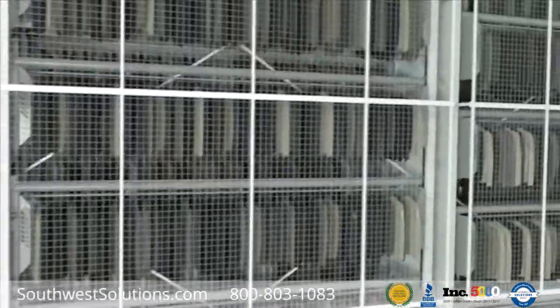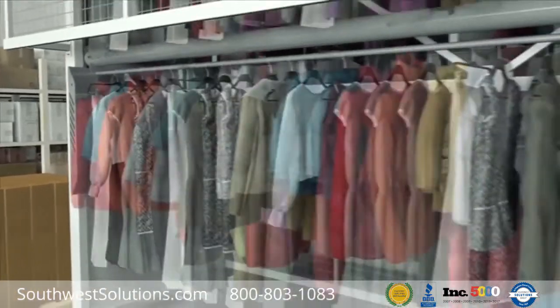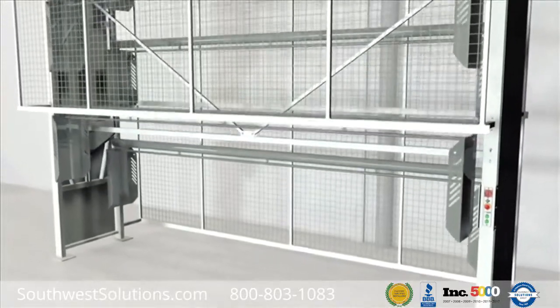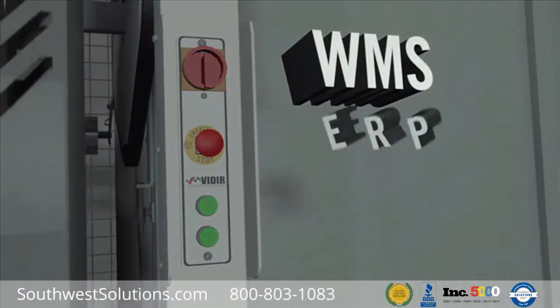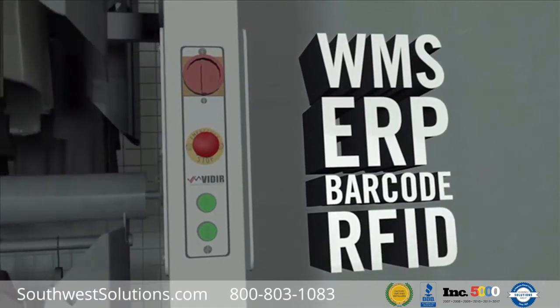Automated vertical solutions are ideal for garments that are expensive and bulky and require a hanging solution. Garment carousels can be semi or fully automated. A fully automated garment carousel can integrate with WMS, ERP, and various barcode and RFID systems for real-time inventory management.